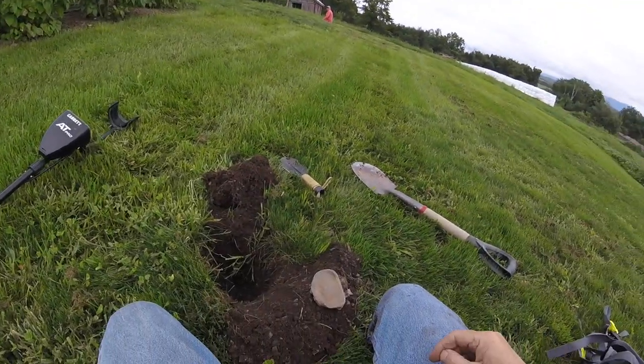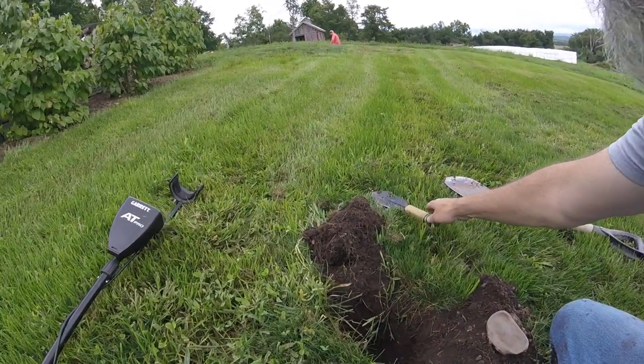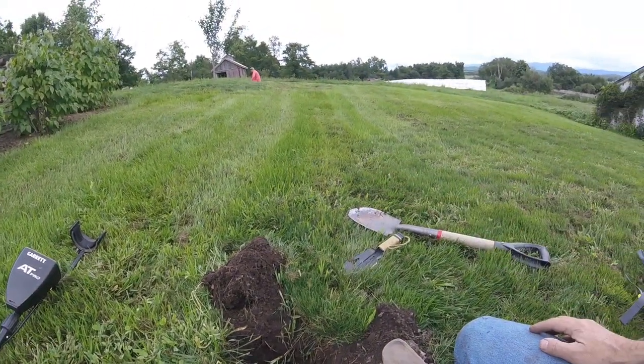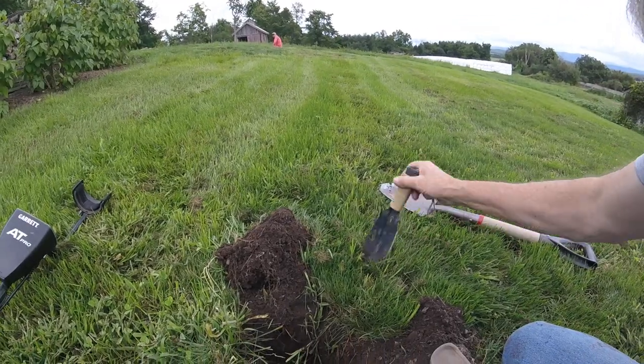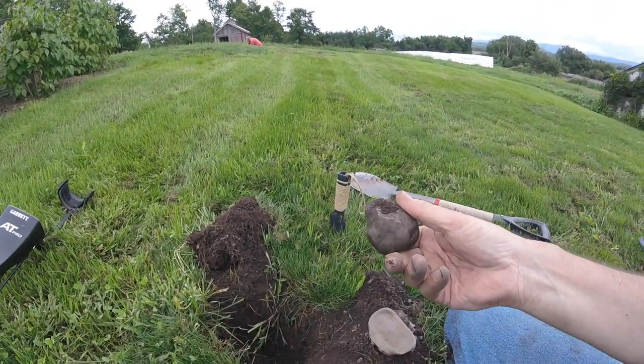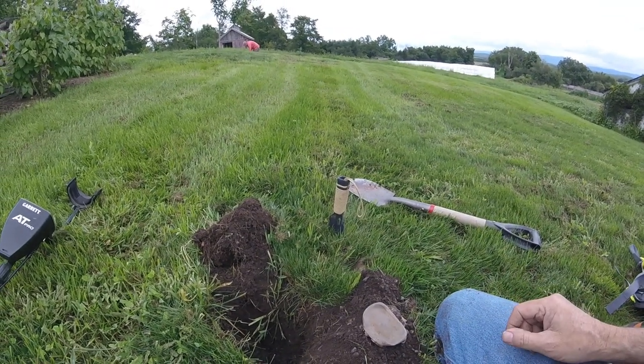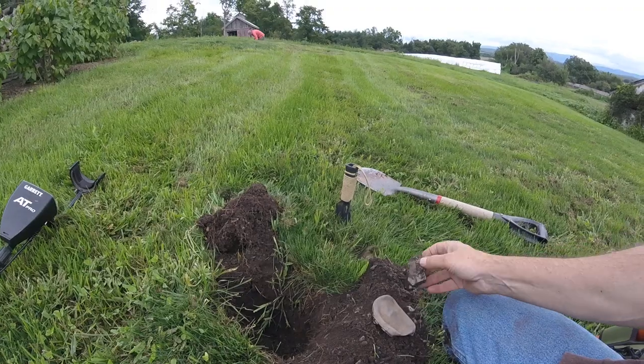So here's my hole. And I started with the shovel, went to the hand spade, which I like because it gets you close without too much damaging stuff. And we find these rocks up here, which I think is neat. We're up on top of this mountain range here, and you find a rock — there's a lot of shale.